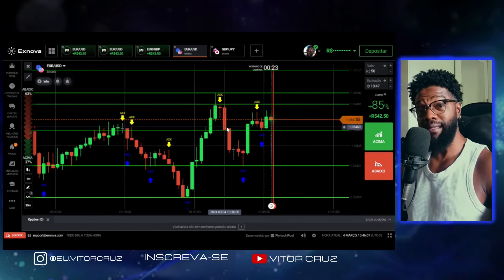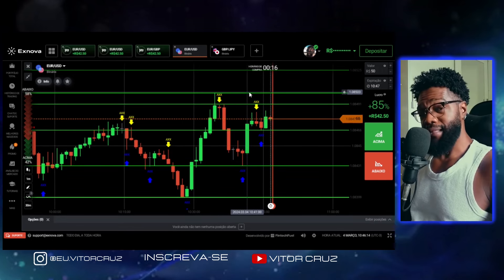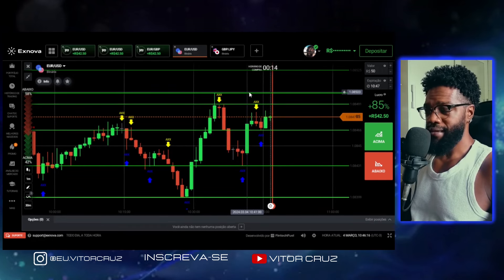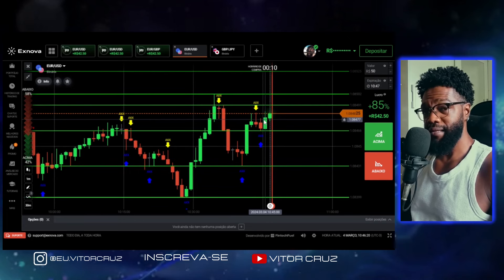A gente consegue ajudar mais pessoas e eu fico sempre motivado a trazer o melhor conteúdo 100% de graça pra vocês. Beleza, rapaziada? Então vamos parar de enrolação e vamos pro vídeo. Estamos aqui no gráfico da Exnova.